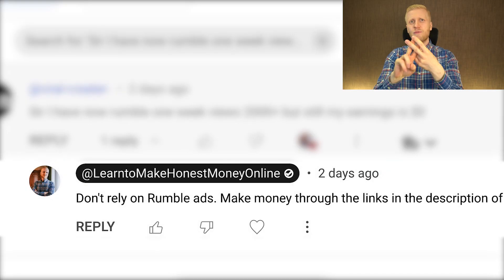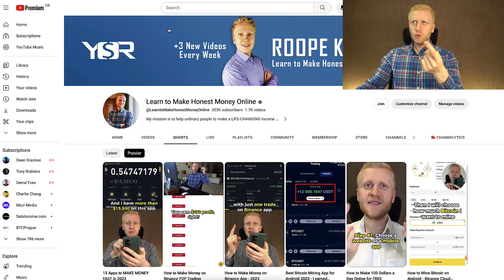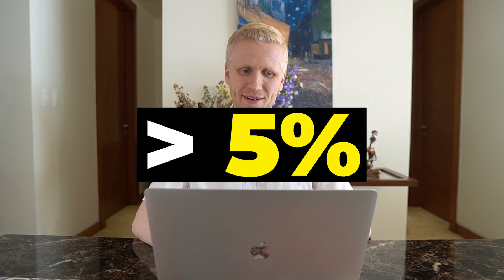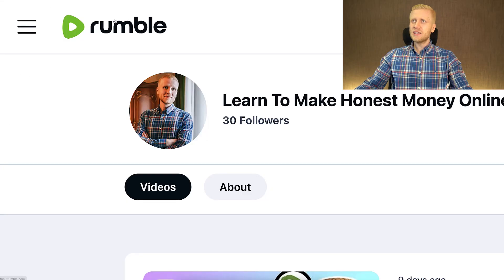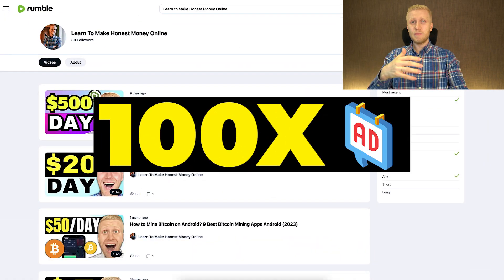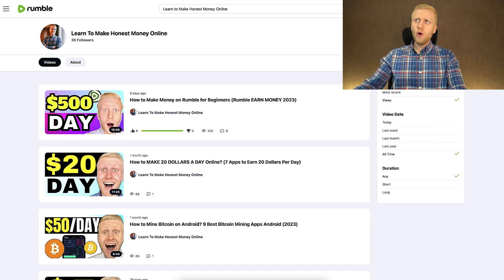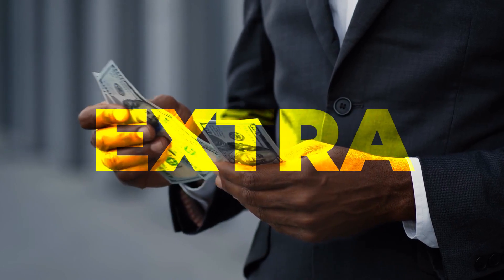Comparing Rumble and YouTube, YouTube pays more from ads — but YouTube ads income makes less than 5% of my overall YouTube income. I estimate my overall earnings on Rumble will be more than 100 times, perhaps even 1,000 times, my ads income. So whenever you get money from Rumble or YouTube ads, treat it as a bonus, not your main income. Focusing too much on ads distracts you from the methods that give you the biggest earnings.